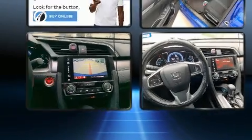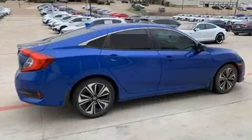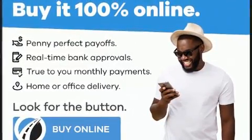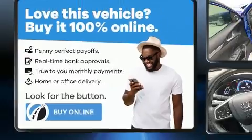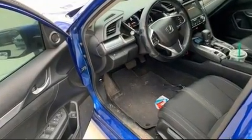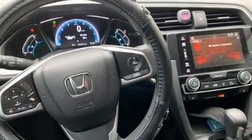Turbocharger technology provides forced air induction, enhancing performance while preserving fuel economy. Comfort and convenience were prioritized within, evidenced by amenities such as a tachometer, heated seats, and cruise control.